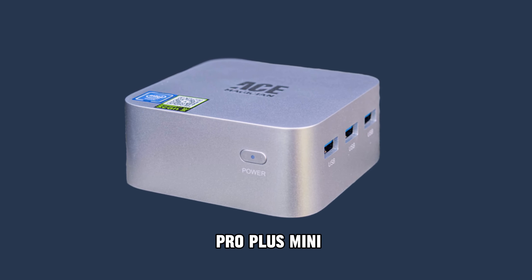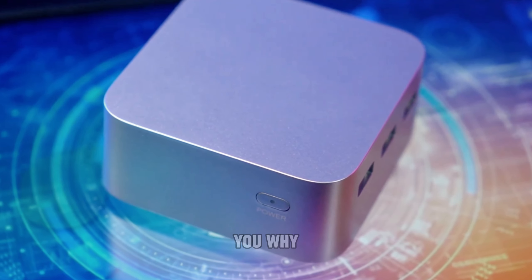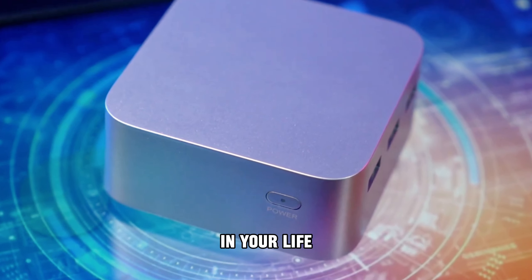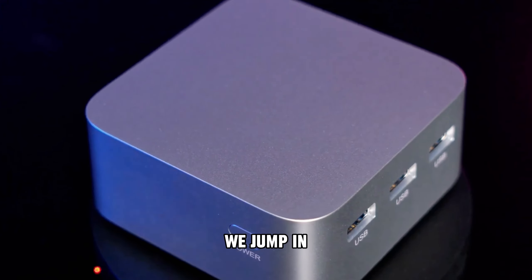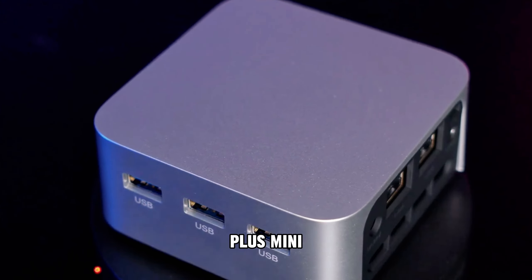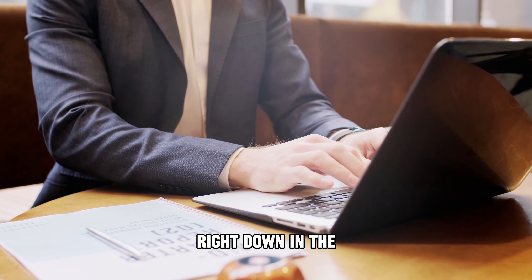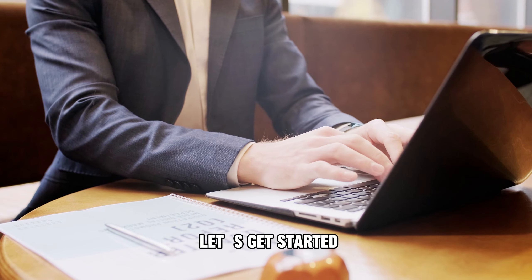Firebat T8 Pro Plus Mini. This tiny powerhouse is making waves, and we're here to tell you why you might just need one in your life. Before we jump in, if you're interested in grabbing your own Firebat T8 Pro Plus Mini, we've got a link to the official AliExpress store right down in the description below. Let's get started.